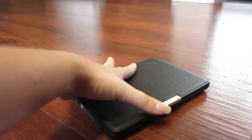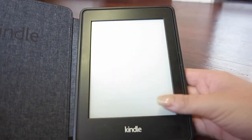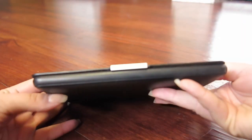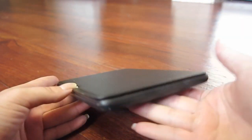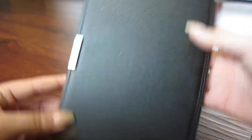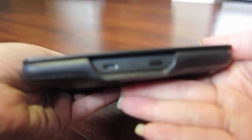Then we have my must-have travel item, which is my Kindle. I recommend this to everyone who loves reading — they're super small, you can fit thousands and thousands of books on them, and they're great on long coach journeys and planes.